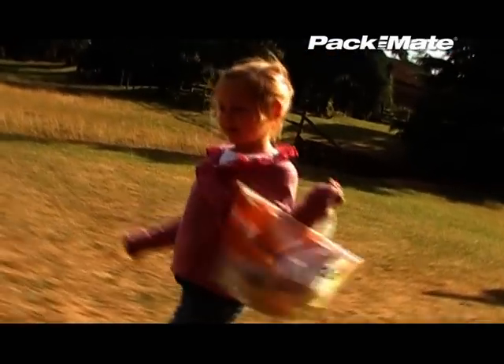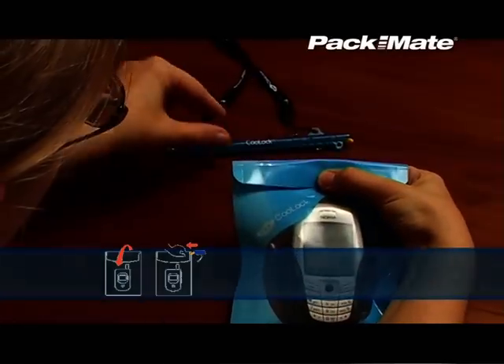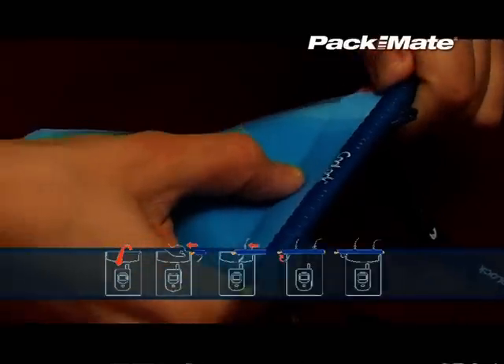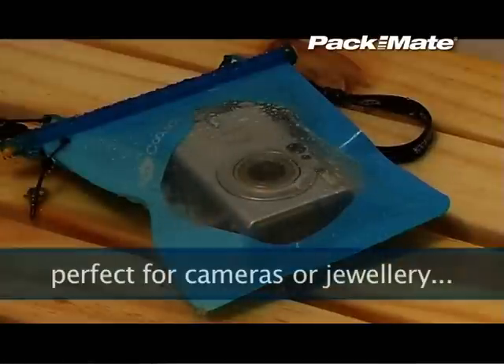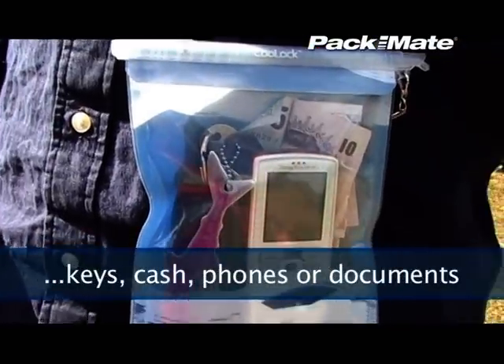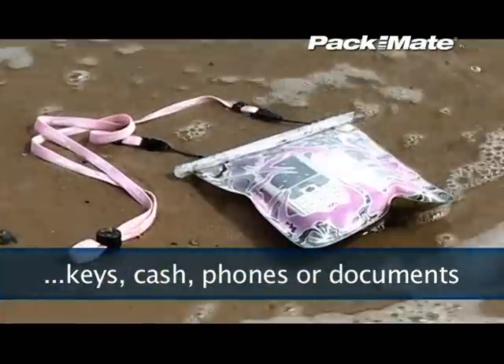Simply fold below the opening of the bags and slide on the patented Anylock sealing rod to create a complete air, dust, and watertight seal that will keep mobile phones, cameras, watches, and jewelry, or money and documents, perfectly safe from damp, dust, water, or sand.